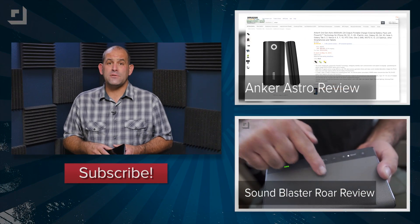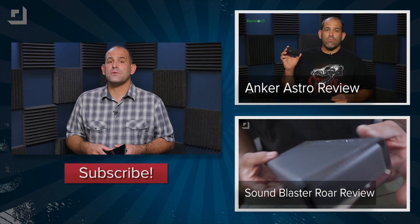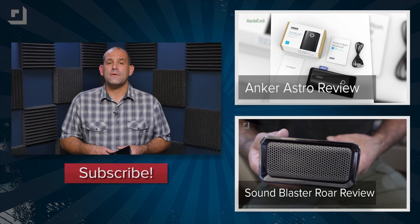By the way, if you need more power for your cell phone or tablet, check our review of Anker's external battery. I'm Patrick Norton. Thanks for watching this episode of Techzilla Bytes.